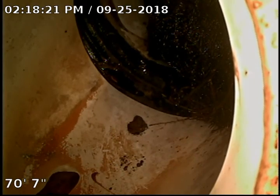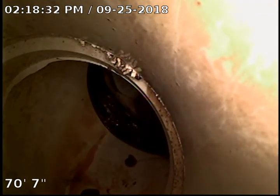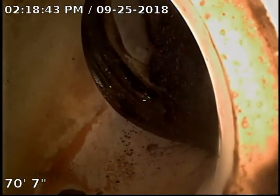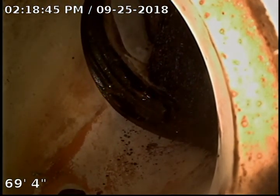Backing up slowly right here to try to get a little better view of what we've got going on. I can't make it through right there because I'm hitting something. That's what I see — roots and a blockage right there.